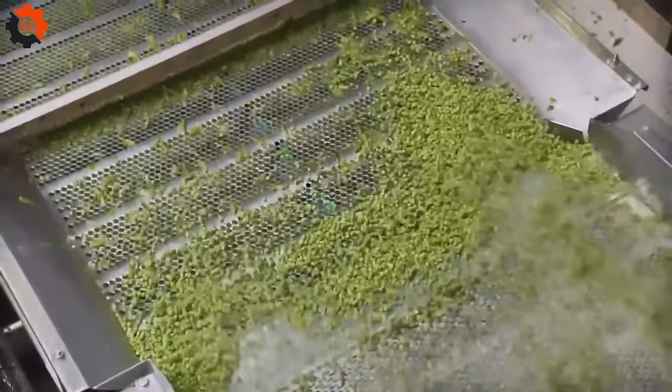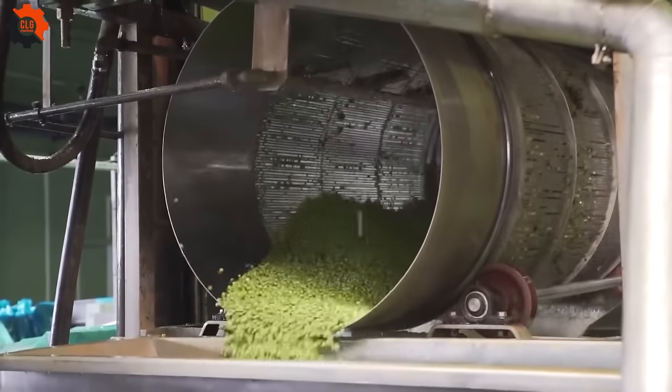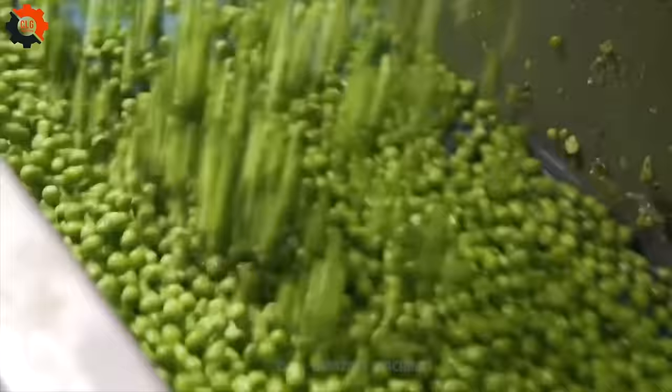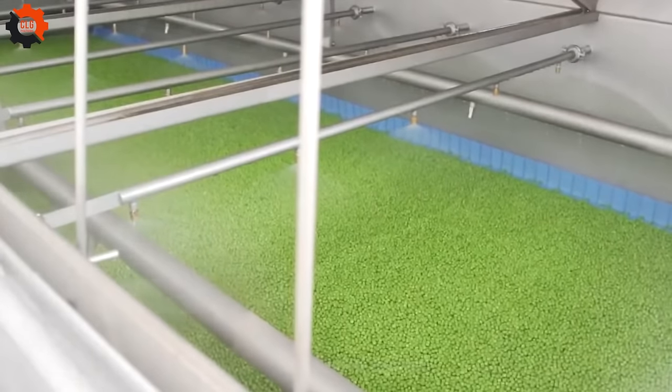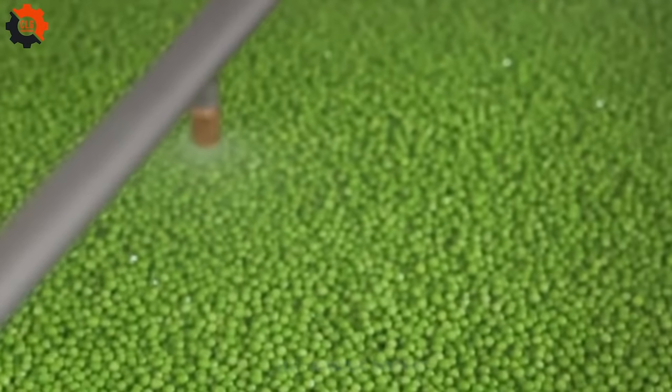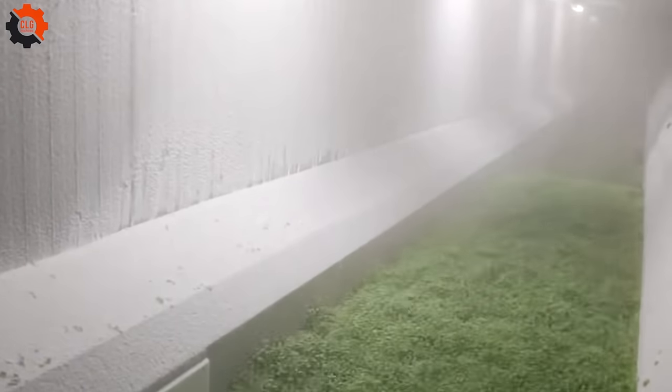Next, we have some explosive facts about peas. Peas are one of the oldest cultivated vegetables, with evidence of pea cultivation dating back over 7,000 years in regions like the Middle East and Europe. There are several types of peas, including green peas, snow peas, and snap peas, each with its own unique flavor and texture.